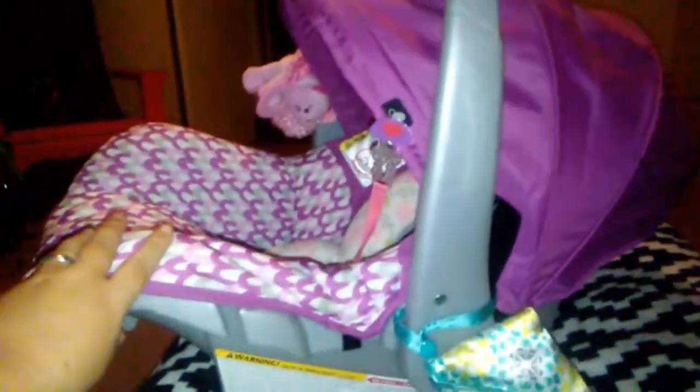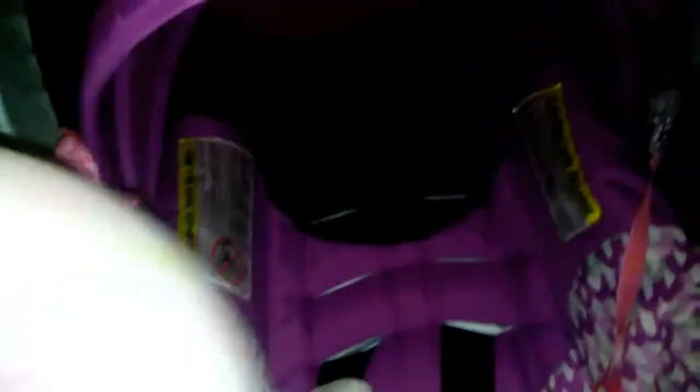Alright guys, so this is the outlook. And the side. It comes out a pretty good way. And then I have that toy. And then there's that side. And then I just have this pillow and that's how it goes. I got these, and then this pacifier clip that's clipped on here.